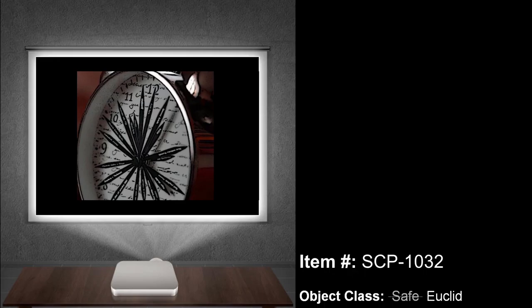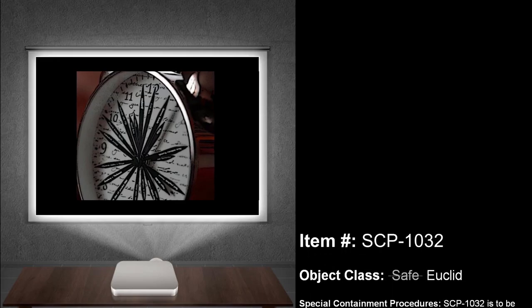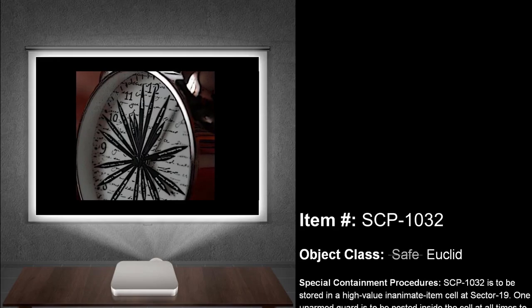Welcome, and thank you for coming to my presentation. My name is Dr. John Yoder, and today we will be talking about SCP-1032.